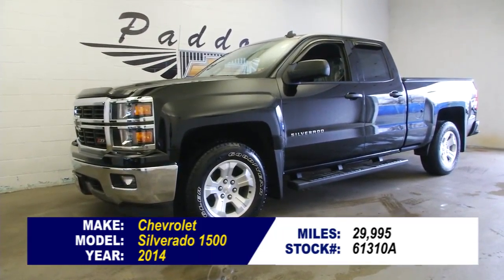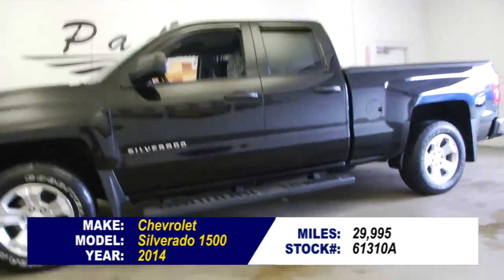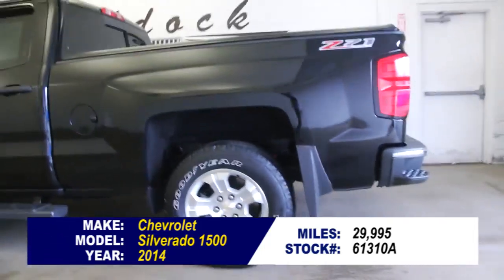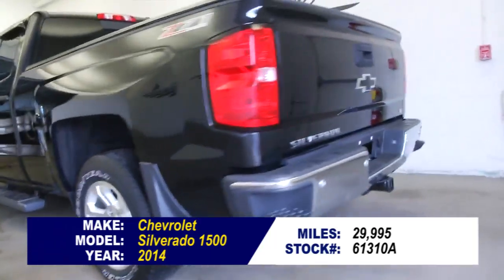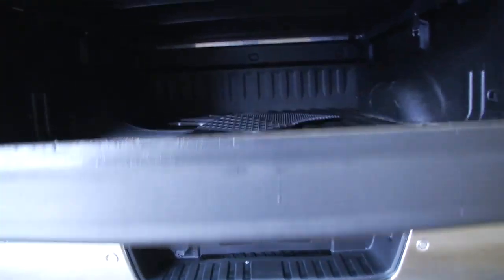Stock number 61310A. This is a 2014 Chevy Silverado 1500 with a Z71 package. In this video walk-around we're going to start at the back of the vehicle, work our way to the front of the vehicle, to help you see the true condition of this Silverado.